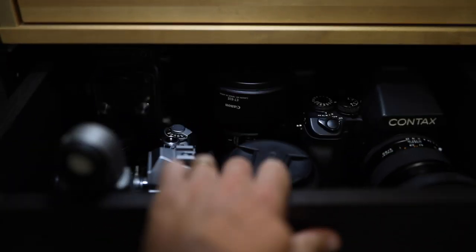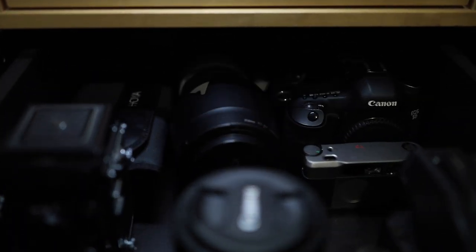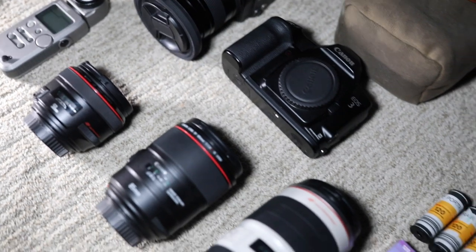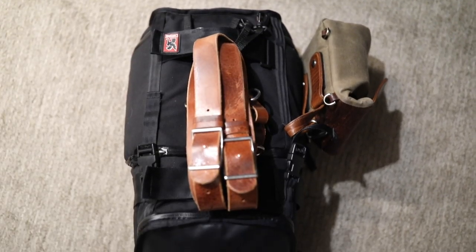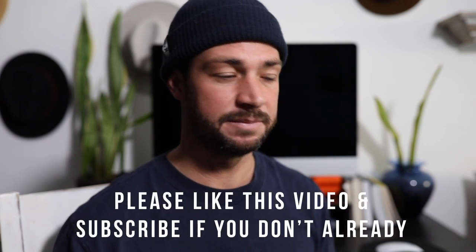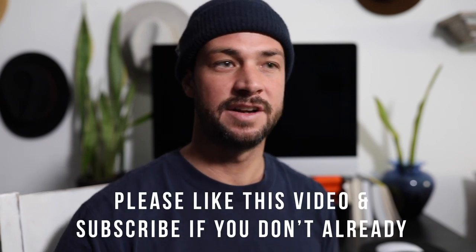Next is preparing your gear — obviously getting all your batteries charged, having all your cards formatted, making sure you have all your lenses, and just packing up your gear and looking over everything. I do that the night before, then the next morning wake up and triple check everything. It's really important to have all your gear together and ready, including backup gear. If you don't have backup gear, you shouldn't be shooting weddings.